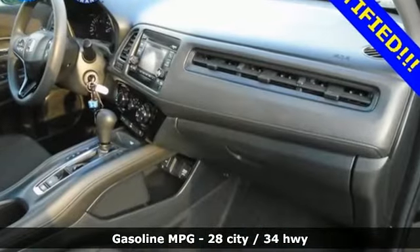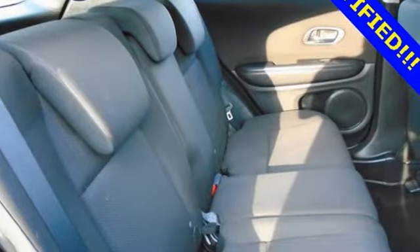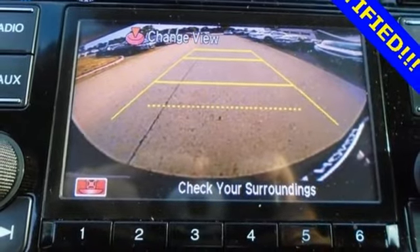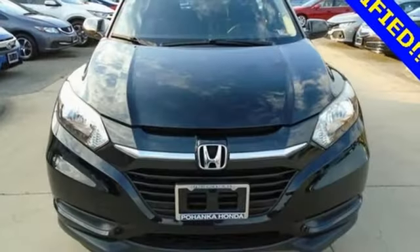Continuously variable automatic transmission, manual tilting steering column, external memory control, manual telescoping steering column, wireless phone connectivity, AM-FM stereo radio, aluminum wheels, USB port, and in-line four-cylinder engine.